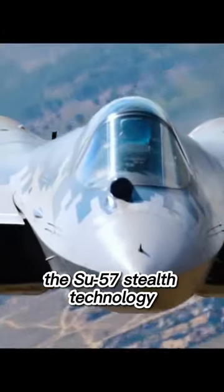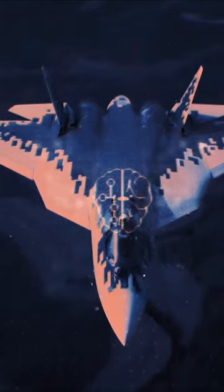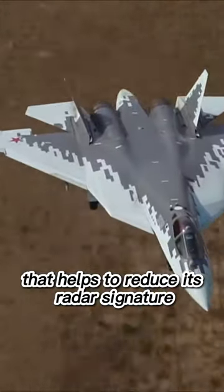The Su-57's stealth technology is one of its most impressive features, and it's achieved through a combination of advanced materials and design. The aircraft's outer skin is coated with a special radar-absorbing material that helps to reduce its radar signature.